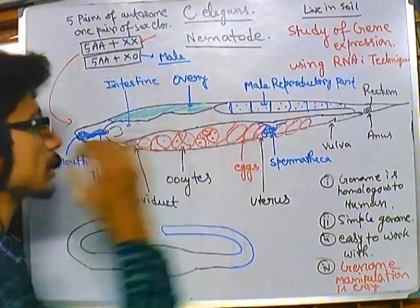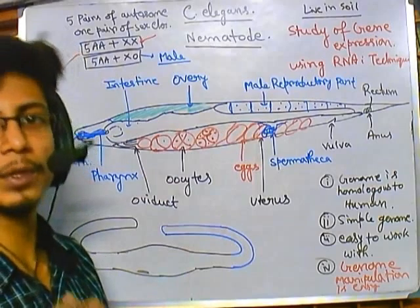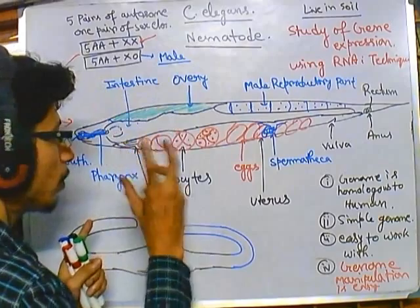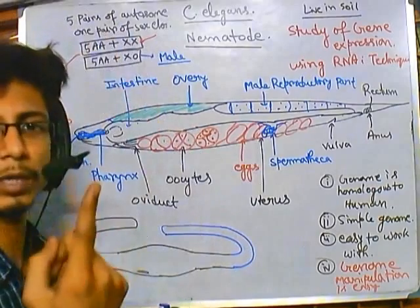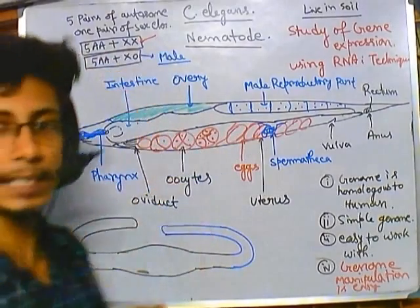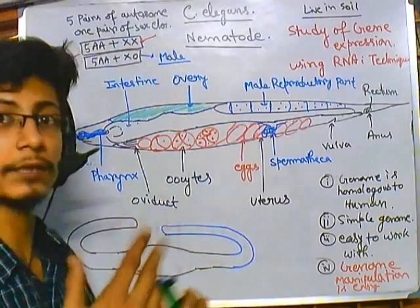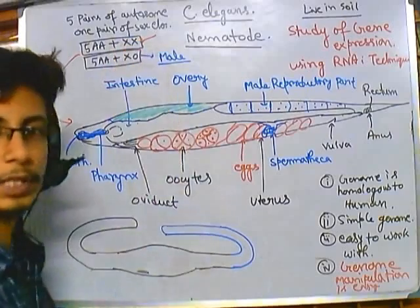Those C. elegans with X and O are generally considered male and cannot self-fertilize, because they are unable to produce the female reproductive system and all the oocytes. They can only produce sperm. We normally don't use males as the model organism because our actual goal is to study both systems together. Males are used in studies of recombination and different gene transfer methods.